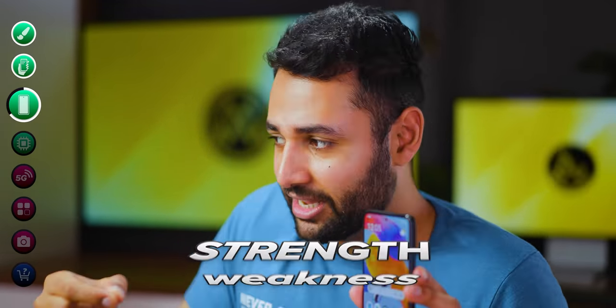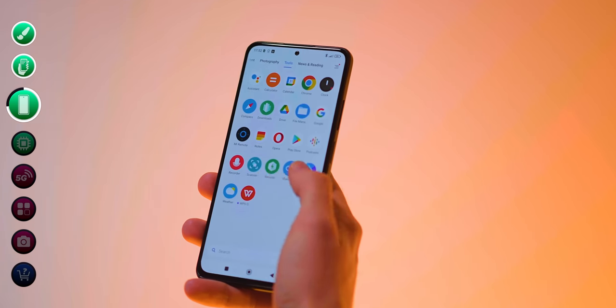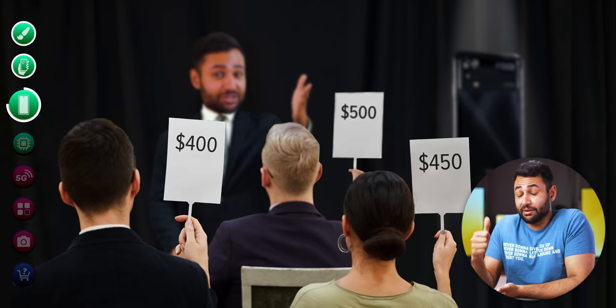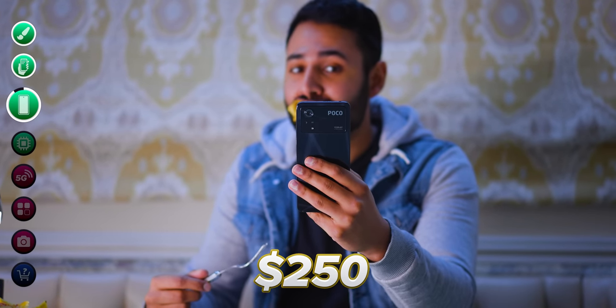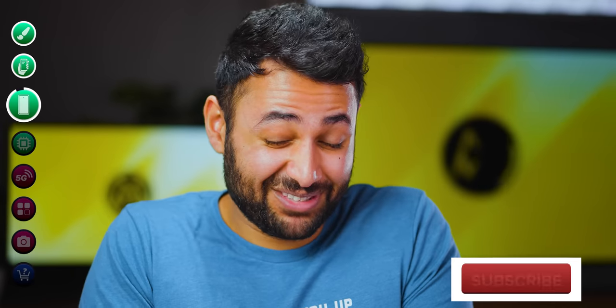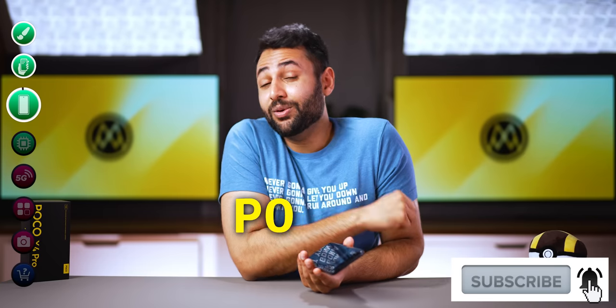Display quality was the Achilles heel of the POCO X3, but this time they've genuinely taken that weakness and turned it into a strength. I've been handing this phone to person after person over the last few days, asking them to flick through the UI and guess how much it costs. I've had $399, $400, $450, even $500. Not a single person was close. The ballpark figure I've been given is between $250 and $300. And if you are enjoying this video, a sub to the channel would be polite.